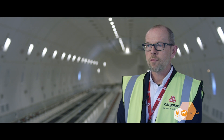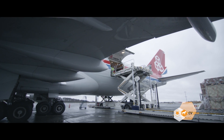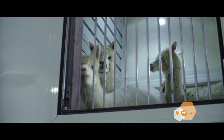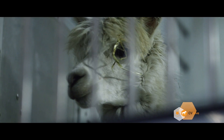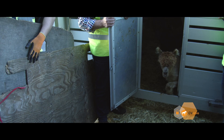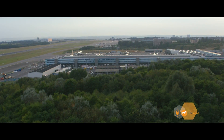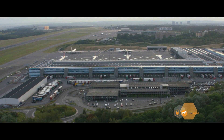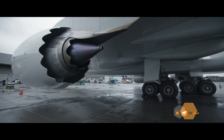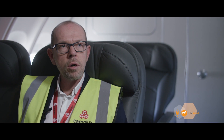Our aircraft have perfect ventilation and temperature control systems, which allow us to transport different types of animals in different temperature zones. On the upper deck, we have comfortable accommodation for our animal attendants, who can easily access the animals during the flight to make sure they are safe and in good condition.